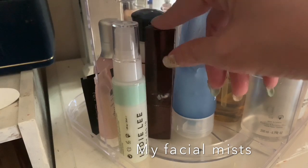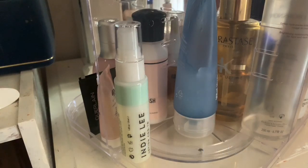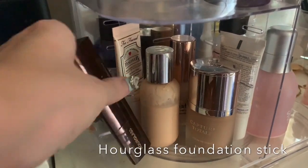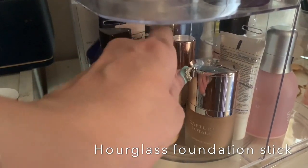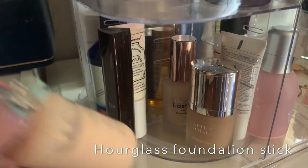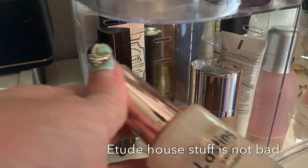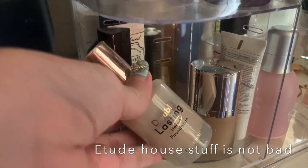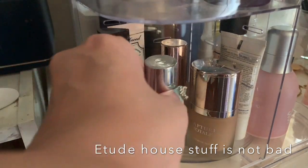I'm not sure why my Hourglass foundation ended up over here — it should actually go with my primer from Too Faced. I have a serum foundation there as well, and a more affordable option from Etude House — the Korean brand — called the Double Lasting Serum Foundation. It's actually not bad, though I'd say the Hourglass one still performs better, but the Etude House is good for the price.